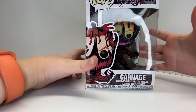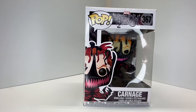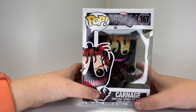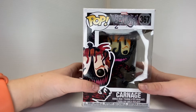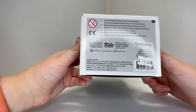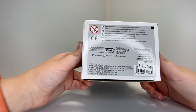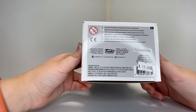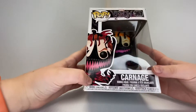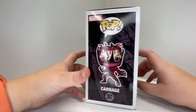This is part of the Marvel Venom line and it is number 367. It was released in 2018, so it's a little bit of an older pop. I got it for 15 dollars — not a bad deal.